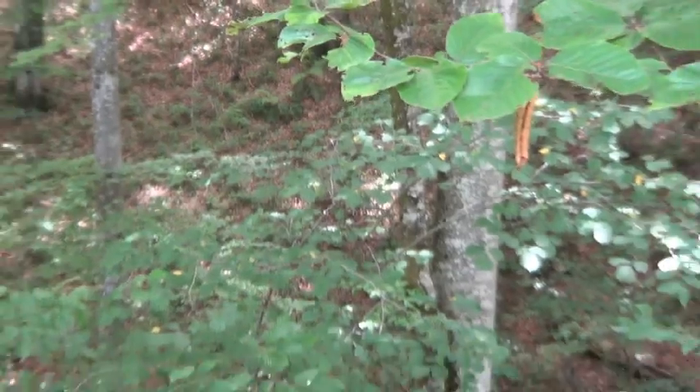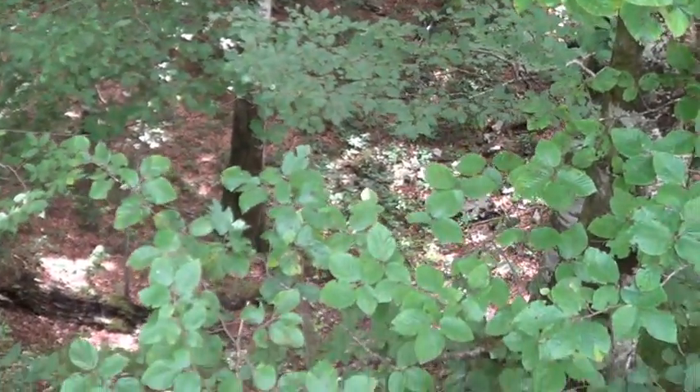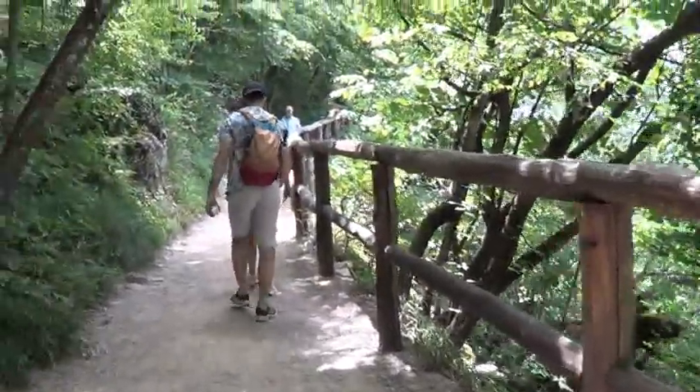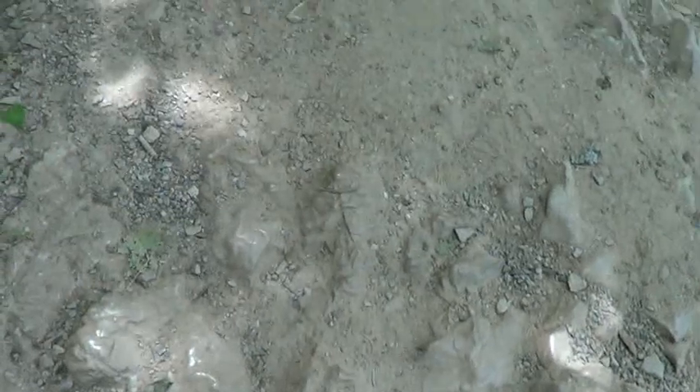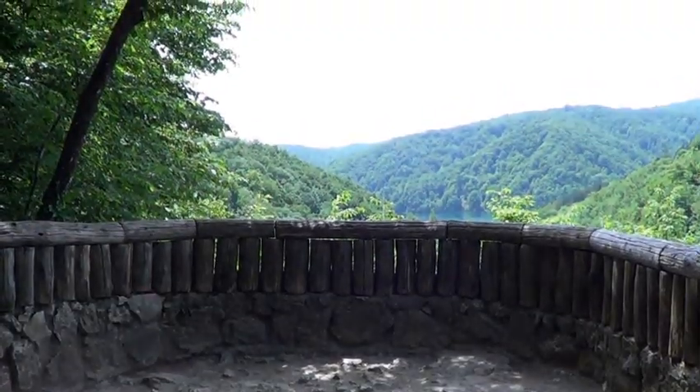Plitvice has a number of trails and you can choose which trail you want to go on. There are also shuttle buses and a ferry boat. It is an electric boat which connects over the lakes, and you do need good trekking shoes to go on the trails because sometimes you have to go down to the water and also climb up to the mountains.